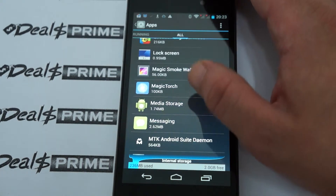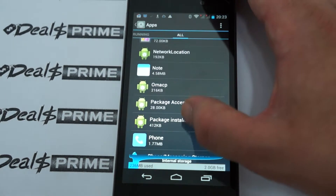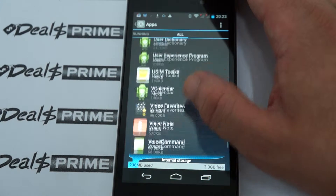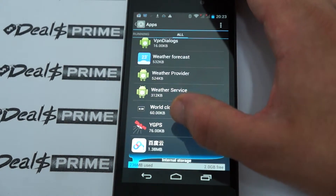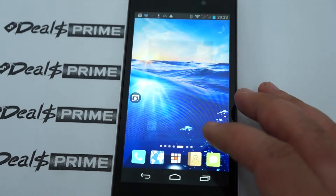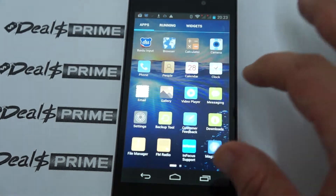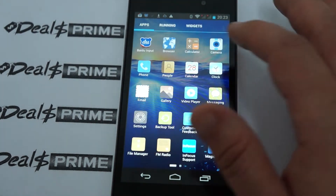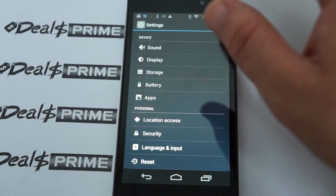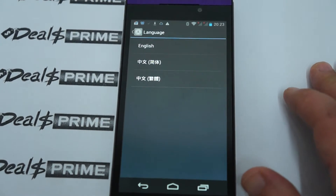You can search Foxconn — F-O-X-C-O-N-N — and this phone should come up, as well as the 4G LTE version. This phone does have standalone built-in GPS. One more thing about settings: this phone only supports English, and we've had somebody order the 4G version — basically it only supports English for both versions.